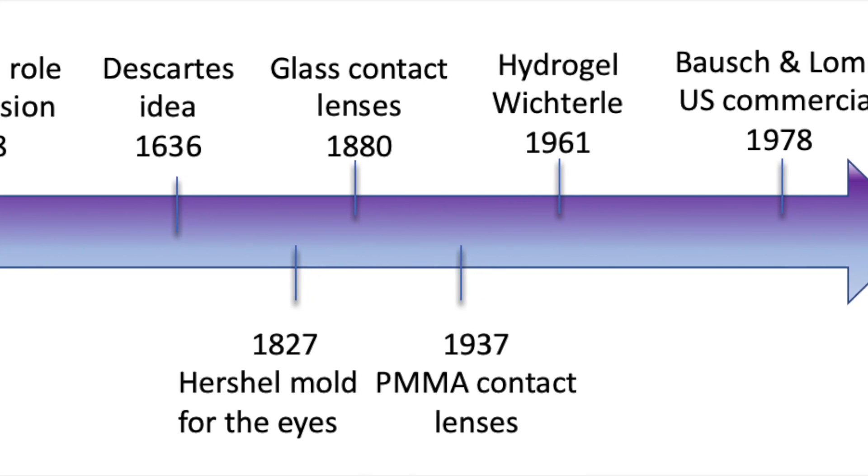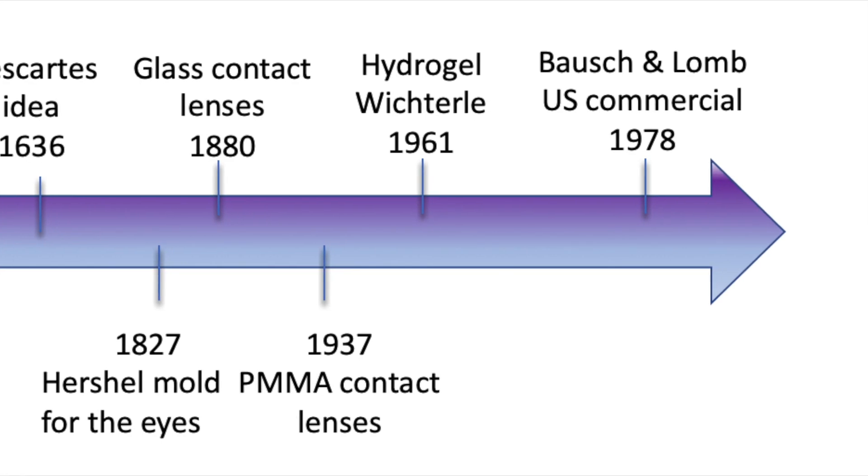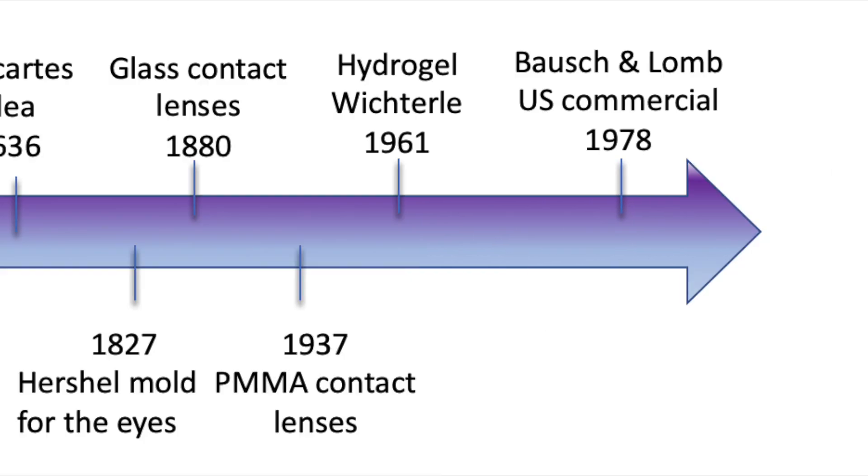The first polymer contact lenses were made out of polymethylmethacrylate, which made them a lot lighter, but unfortunately doesn't allow oxygen to pass through. So when Wichterle proposed the idea of having a hydrogel in the 1960s, this would mean a revolution in the field.